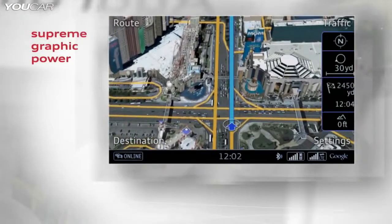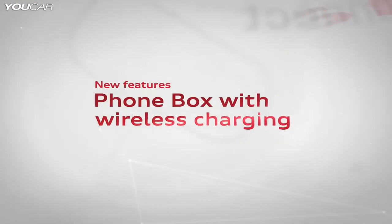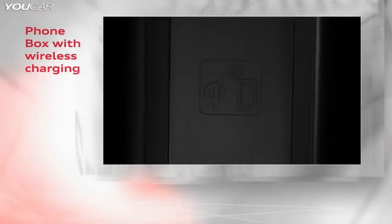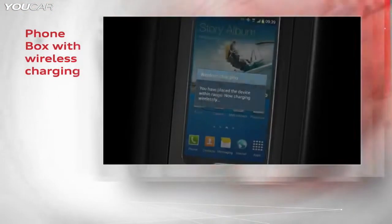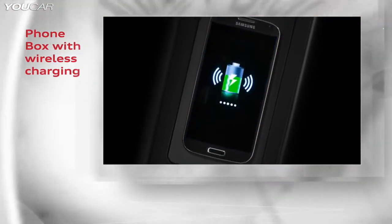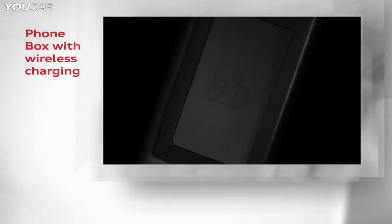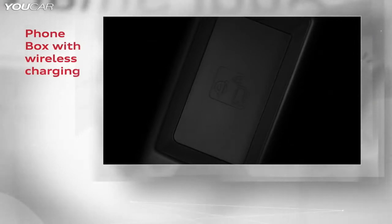A unique feature is the map zoom to a scale of 30 meters. PhoneBox now offers wireless charging — the current flows by induction from the base of the PhoneBox to the receiver coil in the smartphone. In the future, PhoneBox will not only ensure perfect reception, but also a fully charged smartphone at all times.